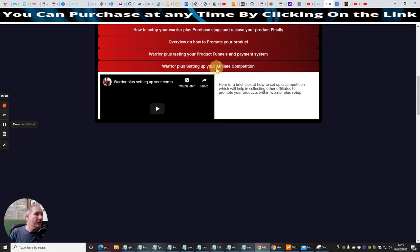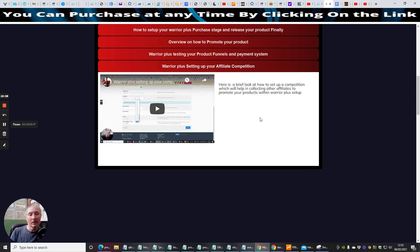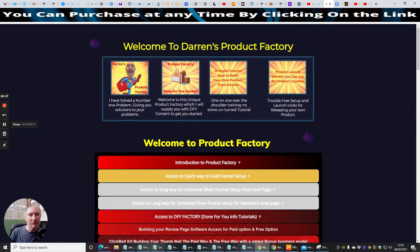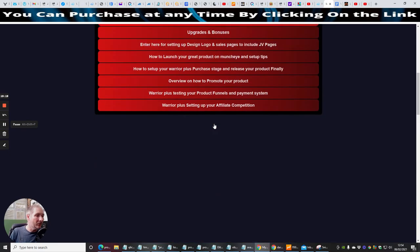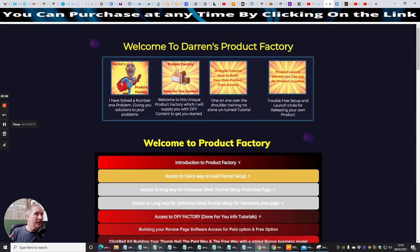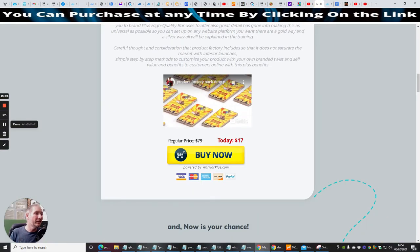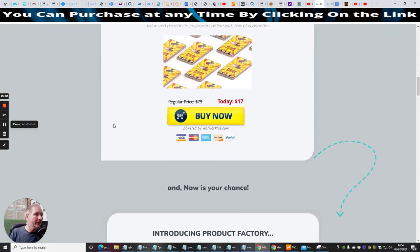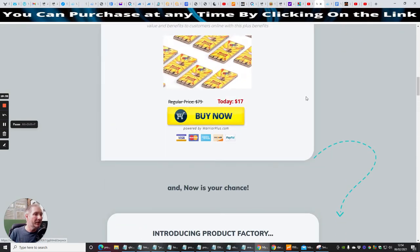And then Warrior Plus: setting up your affiliate competition. The last one is where I show you exactly how to set up a competition, which is going to help drive other affiliates to promote and sell your product. I know this has gone on for a long time, but this is really interesting. If you seriously want this and you're really interested, all you need to do is click on the button here — this will take you straight through to the sales page.